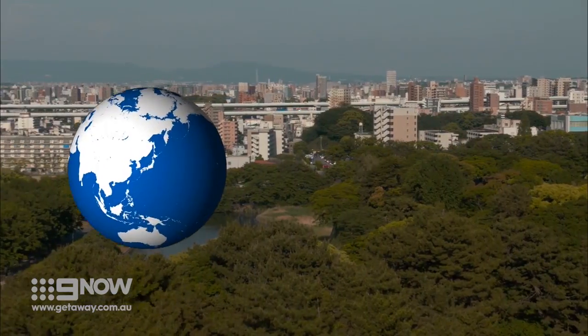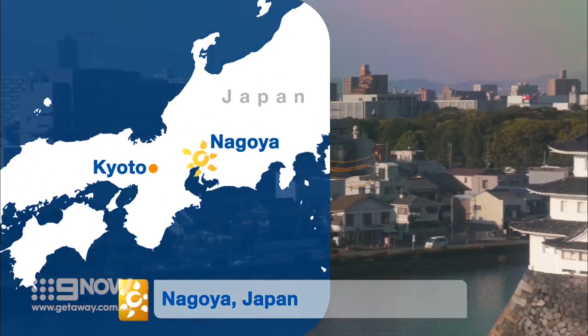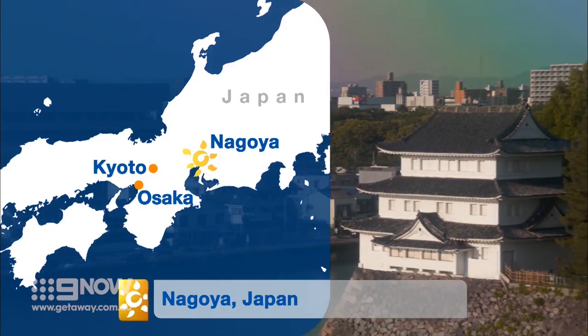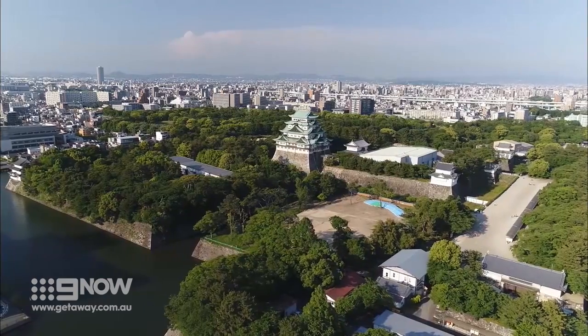After a jaunt through the countryside, we're back in the big smoke of Nagoya, the fourth largest city in the country. It's home to a couple of its major attractions, including one of Japan's largest castles.